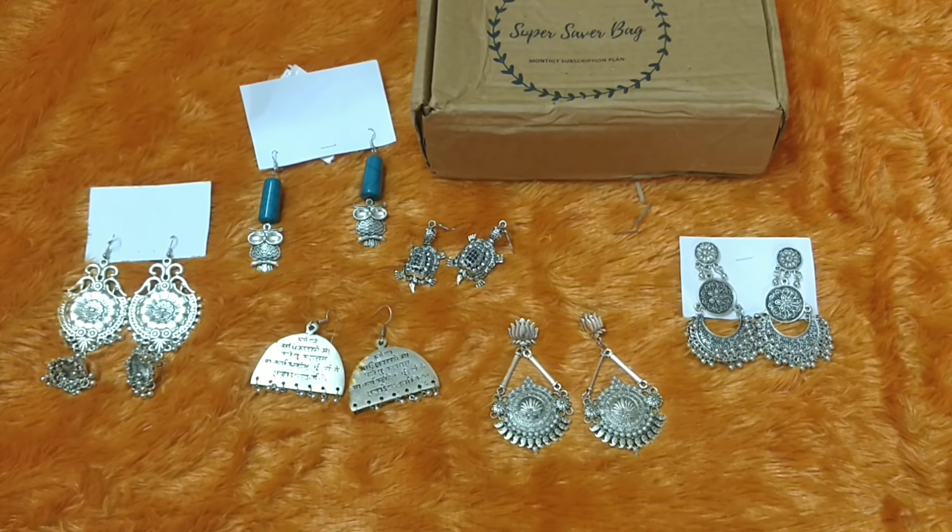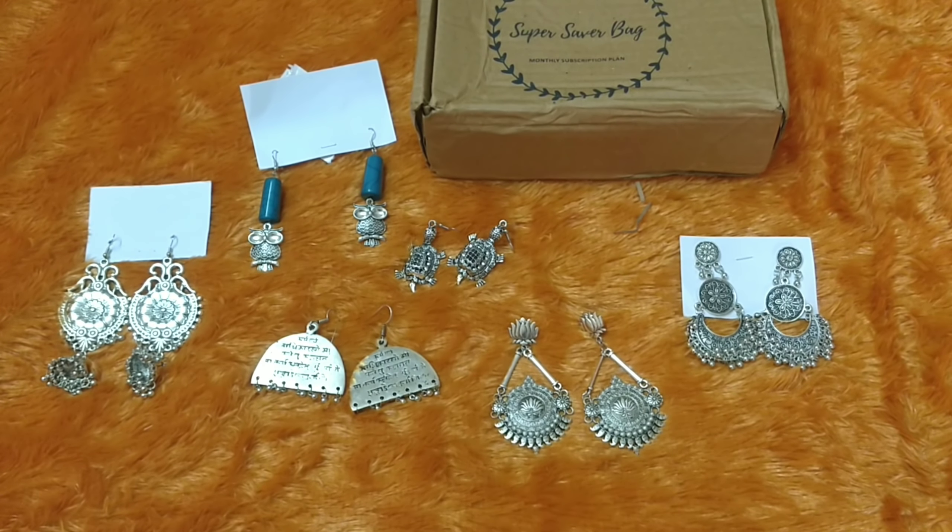So this is everything we got for 449 plus 50 rupees shipping, which comes to around 500 rupees total. I received six pieces, so the price of one is around 80-85 rupees. In that sense, I feel the deal is pretty good. If you are someone who loves oxidized silver earrings, you should definitely check out the August edition of the Super Saver Bag where the theme is 'Oxidized is Oxygen.' I hope this video was helpful. We will meet soon with another video — until then, take care. Bye.